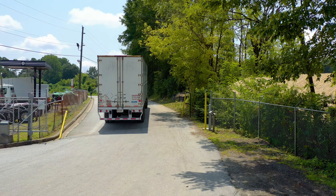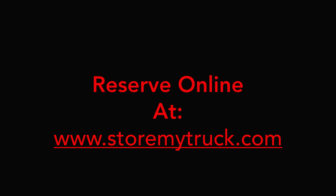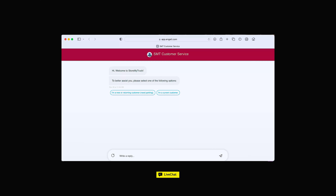We offer several different options to make parking reservations. Call 678-631-7275 or reserve your space online using the reservation tab on our site. You can also install and use our StoreMyTruck app, or use the site's live chat link to interact directly with a StoreMyTruck representative. Reserve your space today.